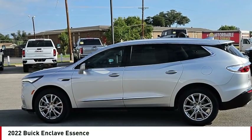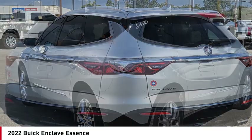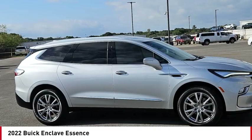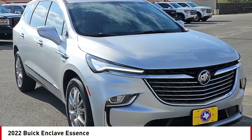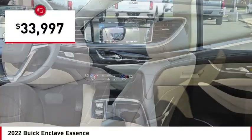Looking for the right vehicle? Check out the 2022 Enclave. The Enclave offers three rows of seats, standard. Not only is it roomy and stylish, but Buick really did its homework on this vehicle. They did not cut any corners, and it is priced below $35,000.